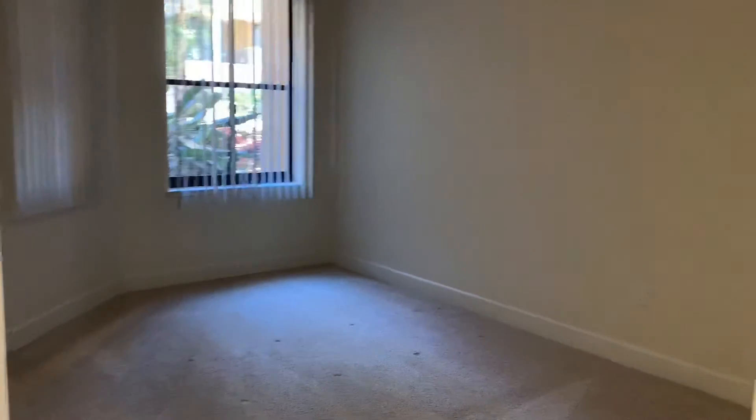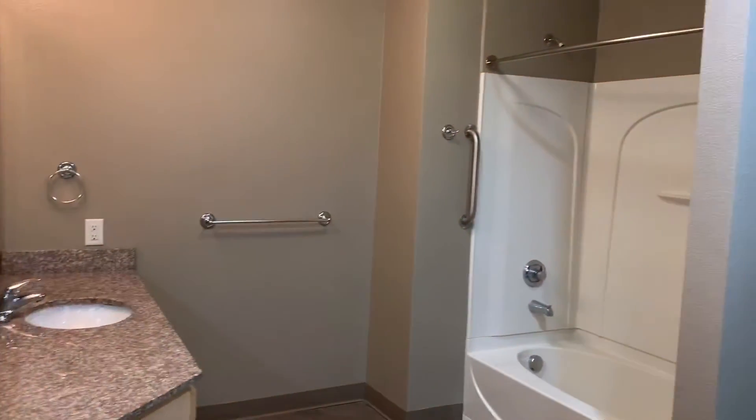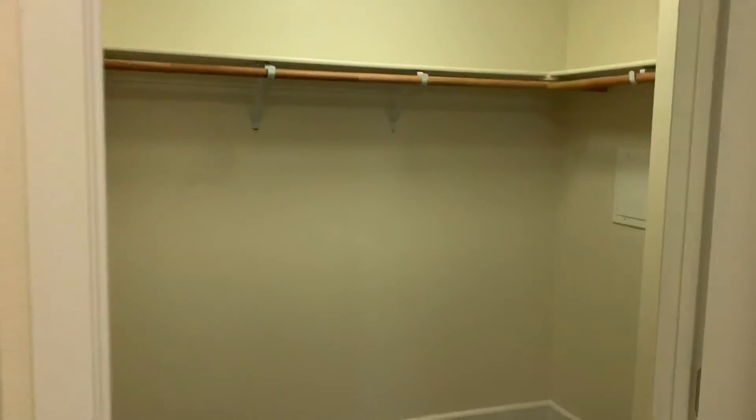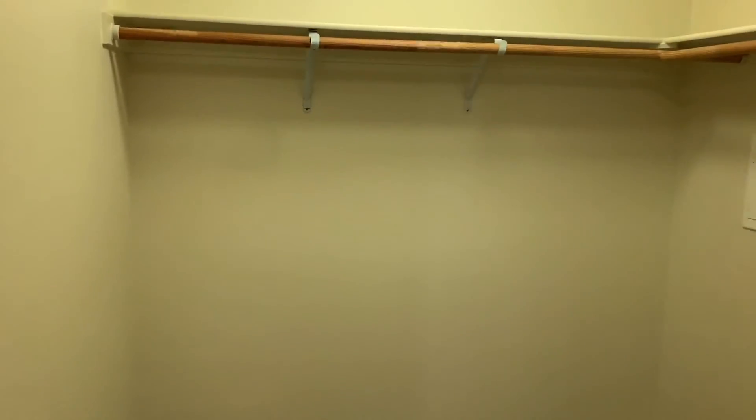Master bedroom in here. Master bathroom in here. And a nice walk-in closet in here.